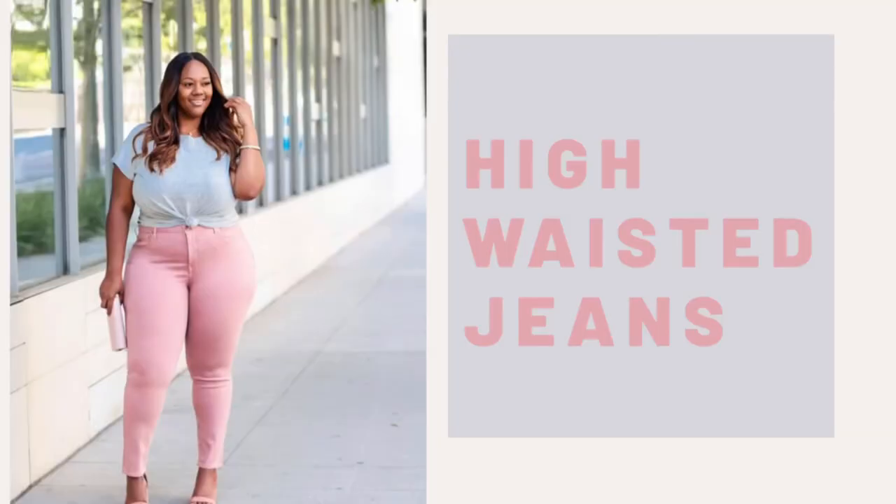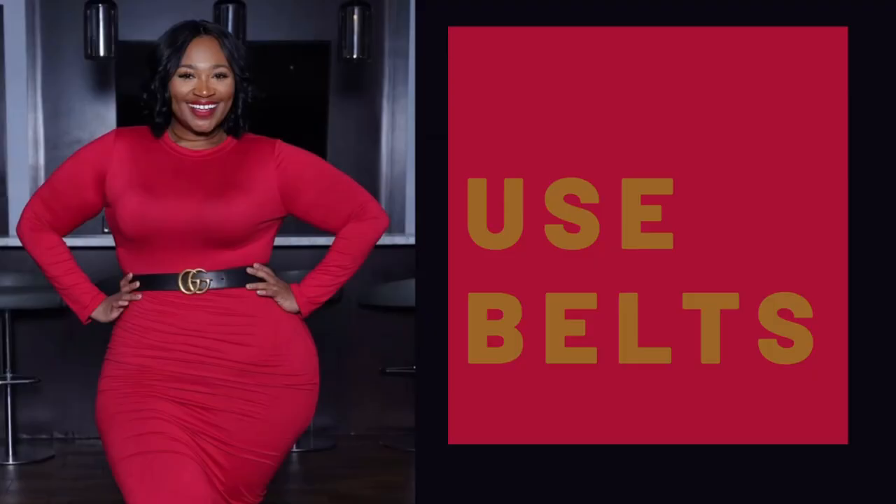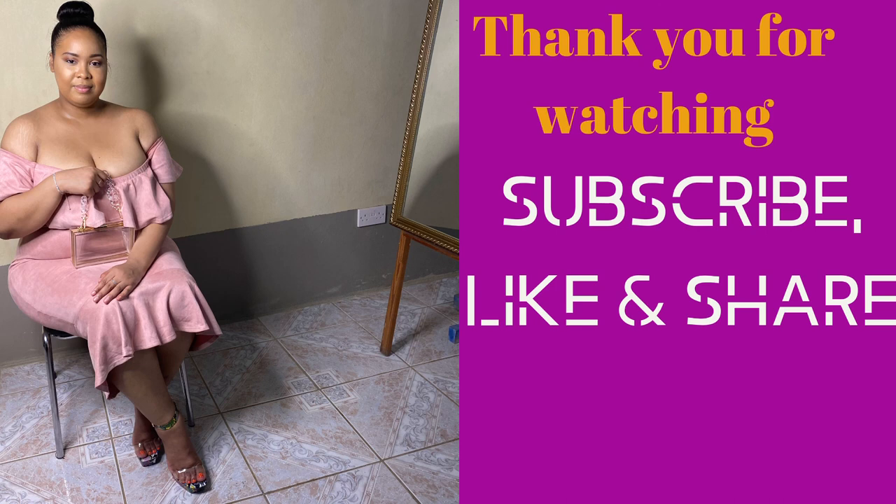When it comes to jeans, high-waisted jeans are a go-to, as well as flared pants and skinny pants. The use of belts is also great because you already have a nice defined waist, and putting a belt on is just going to highlight that perfect body part.